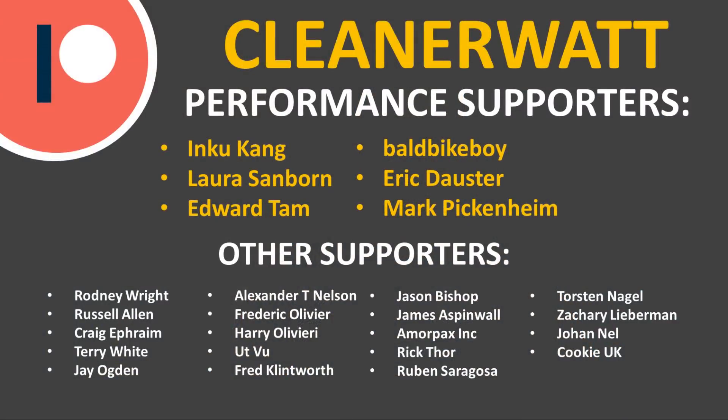Thank you to the Patreon supporters who support me every month and help make this content possible. A special thank you to my top-tier supporters and all others listed on screen. If you'd like to find out more about the Patreon community and how you can support my work, I'll put a link in the video description below.